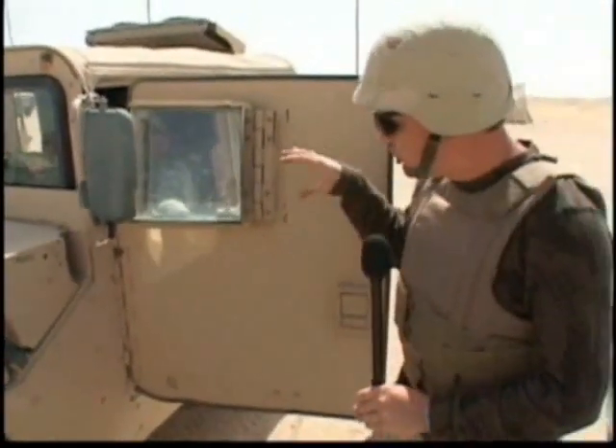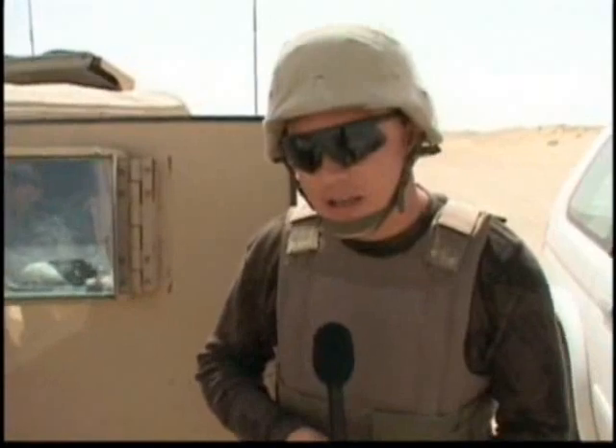Convoy security is one of the most dangerous jobs a soldier can have in the war in Iraq. Heavy armor on this truck and bulletproof glass help keep the soldiers safe from an outside attack. But a classroom is where the soldiers learn strategies that will help them in a war zone.